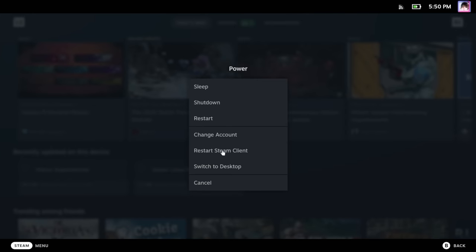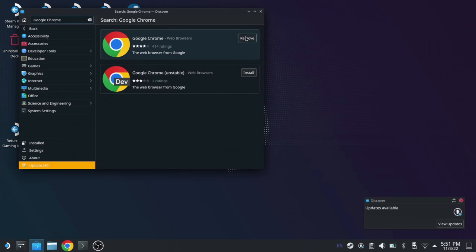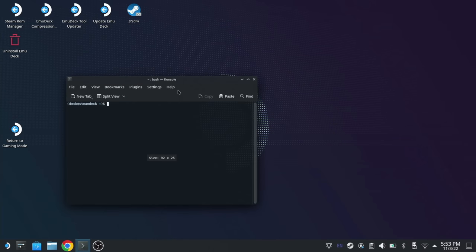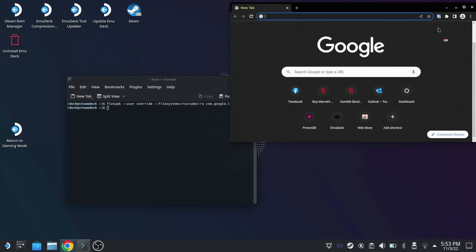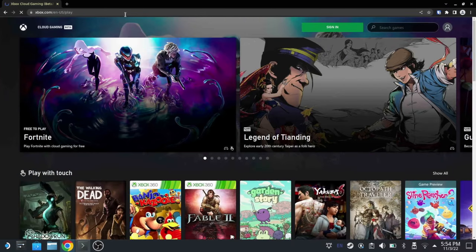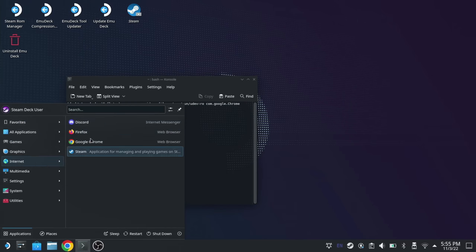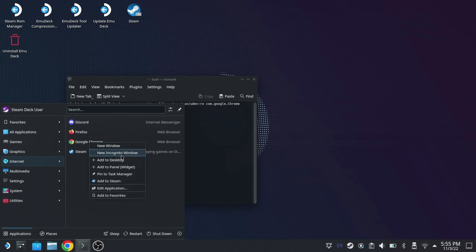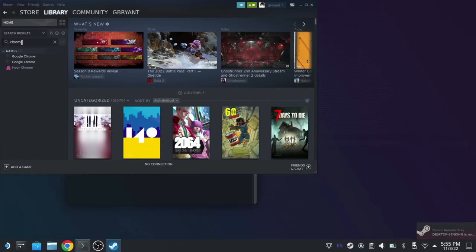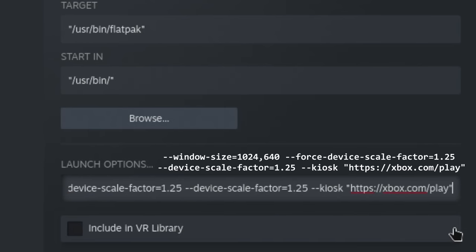To get this working on Steam Deck, go into desktop mode, install Chrome from the Discover Store if it's not already installed, and then open up the console, which is your terminal app. Enter the provided command and hit enter — this will give Chrome access to your controller. Then launch Chrome and head over to xbox.com/play, sign in and start playing. To add Xbox Cloud Gaming to Steam, right-click on Chrome and add it to Steam, find the new Chrome entry in your Steam library, right-click it, edit the launch options, and add the provided parameters at the end. Gardner Bryant has not endorsed the use of cloud gaming services and you do so at your own peril.